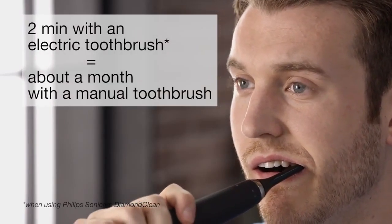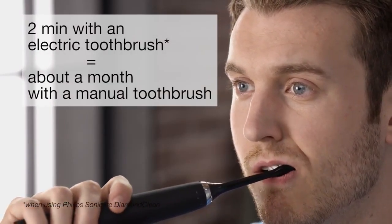A built-in quad pacer pauses after 30 seconds so you know when to move on to the next section, and the smart timer automatically stops after the recommended two minutes of brushing.